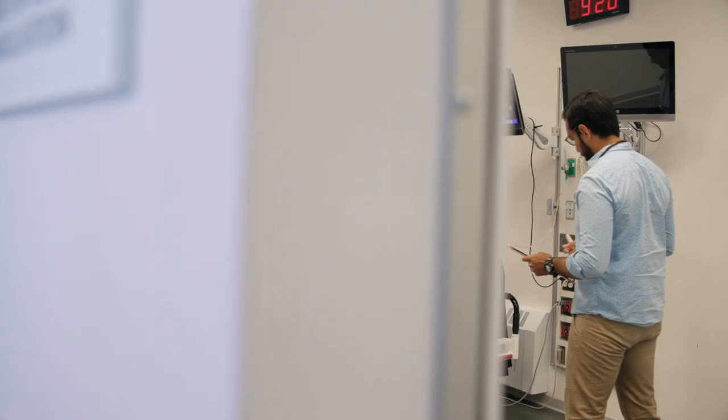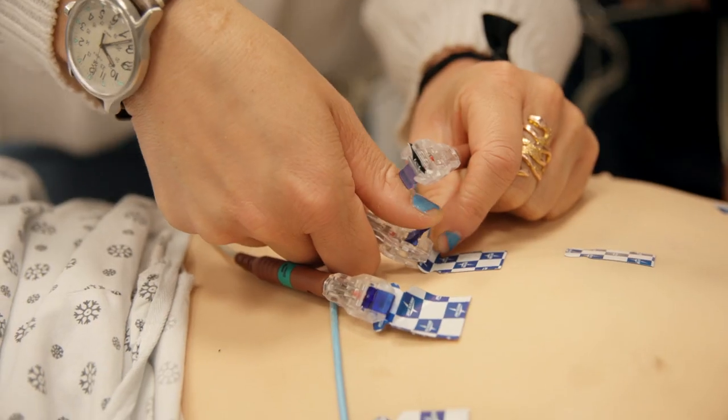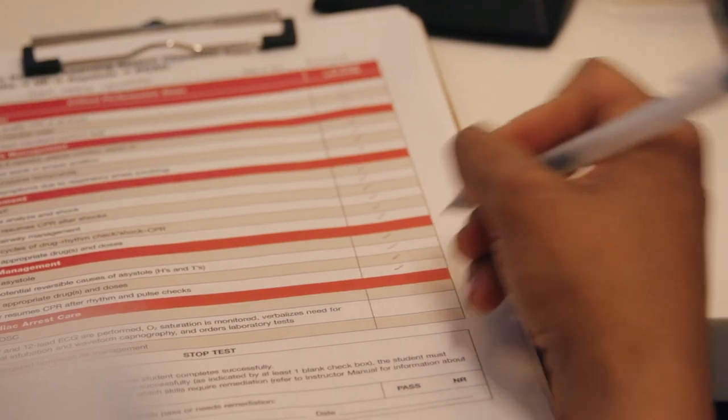We also have high-fidelity, mannequin-based simulations where students can go through different cases where the simulator will actually change and adapt so that they continue to think about what's going on and what they need to do. Now we're able to offer students real hands-on experience — they're practicing the skills that we're teaching them and getting guided feedback from faculty so they can improve in real time.